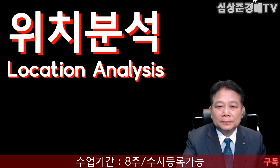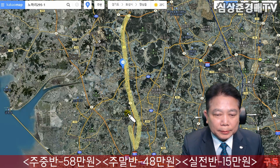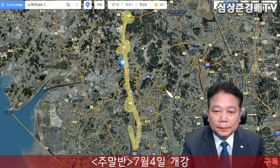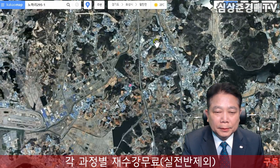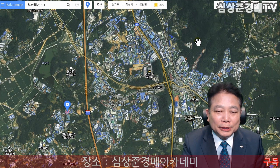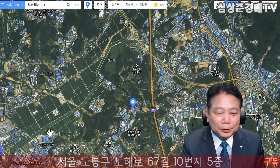위치를 살펴보도록 하겠습니다. 이곳이 서해안고속도로가 되겠습니다. 바란IC가 여기 있고요, 팔탄 분기점이 이곳에 위치해 있습니다. 백학IC가 여기 있네요. 여기가 화성종합경기타운이 되어 있습니다. 인공위성 사진을 보시더라도 지붕이 모두 판넬 건물 모양으로 되어 있는 것을 보실 수가 있겠죠.